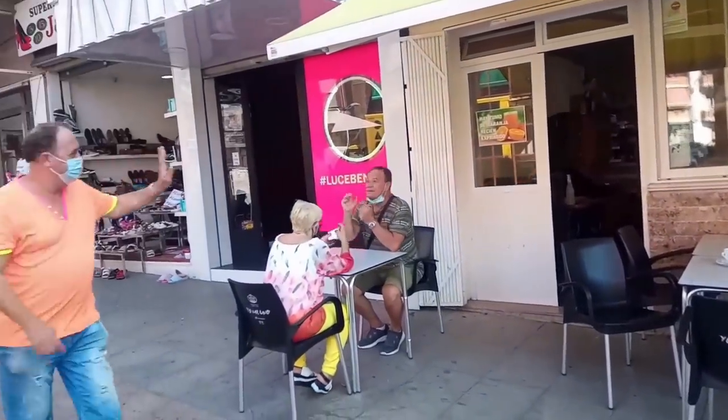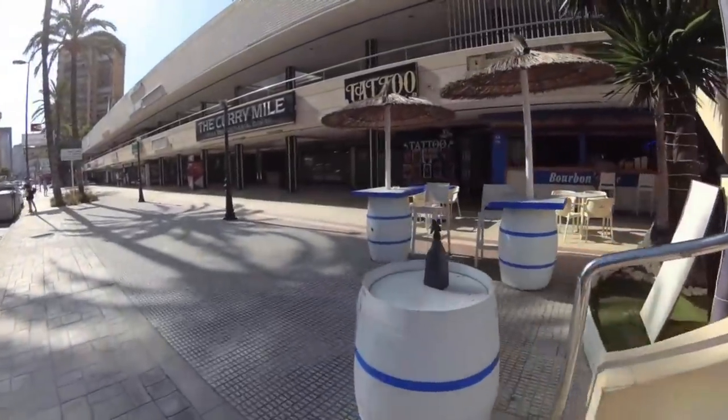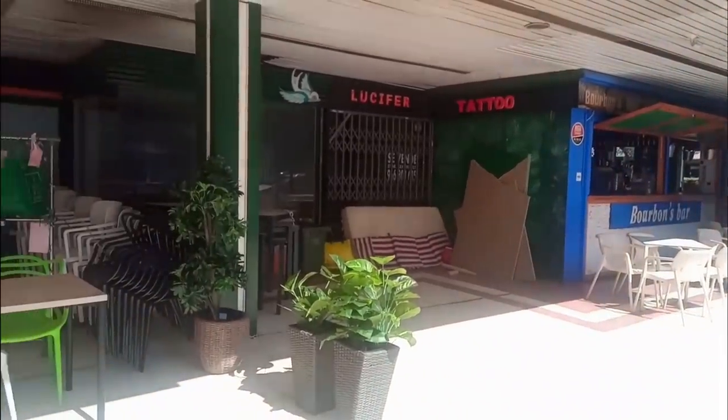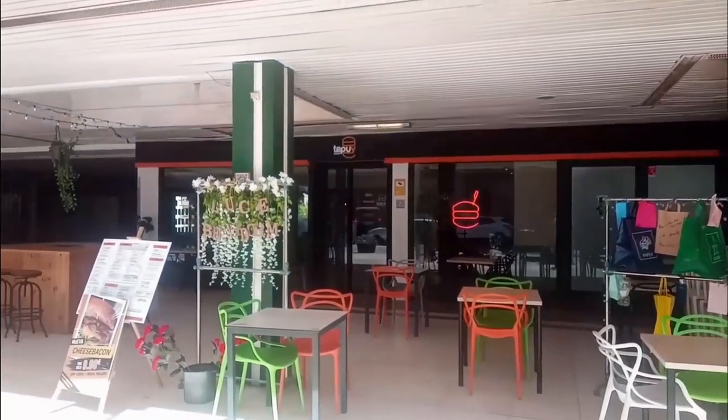Back in the new town, beneath shopping complex La Noria, we find ourselves back on Calle Girona. We can see that the Curry Mile has gone and in its place has appeared Tepuy Burger, a burger restaurant and takeaway which has outstanding reviews.